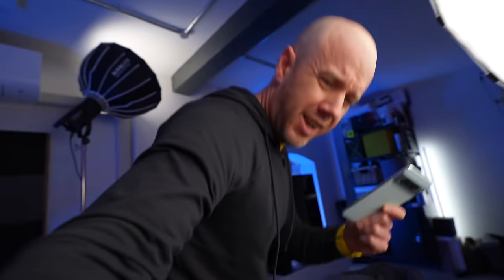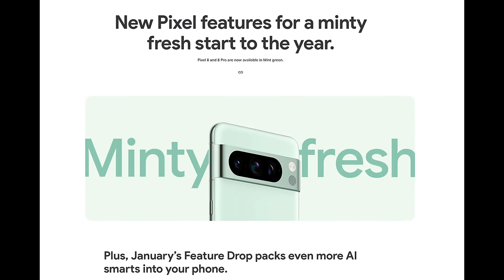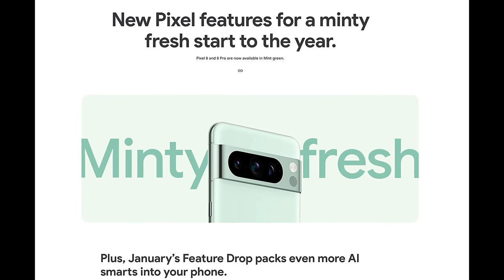Let's talk about the January Pixel update because that is quite exciting. We didn't just get this mint green colour in January — Google also issued what they call a feature drop, and the timing was impeccable because it happened at just the same time, funnily enough, as the launch of the S24 Ultra. Samsung comes out in January and says, 'Check us out, we've got a new phone.' And then Google says, 'Hey.' Basically, it worked — it turned my attention back to the Pixel 8 Pro.